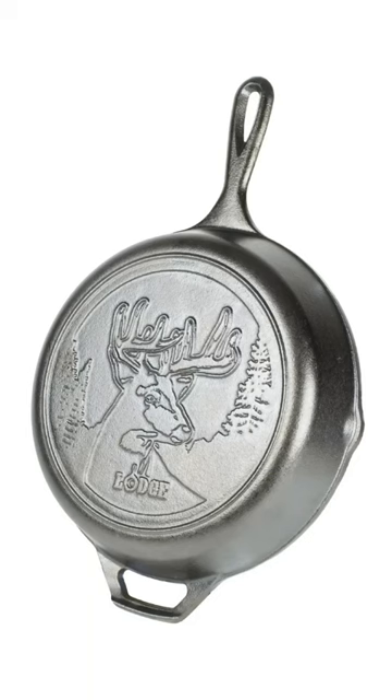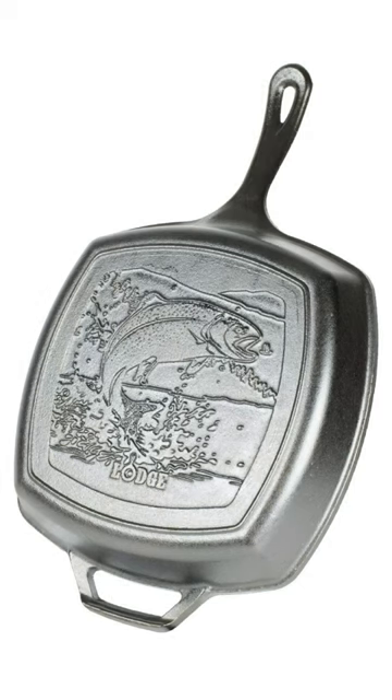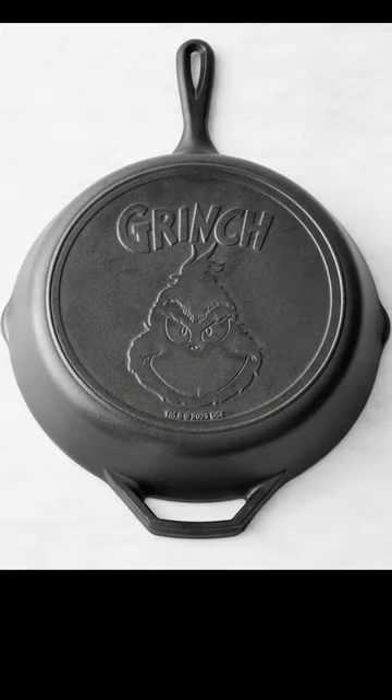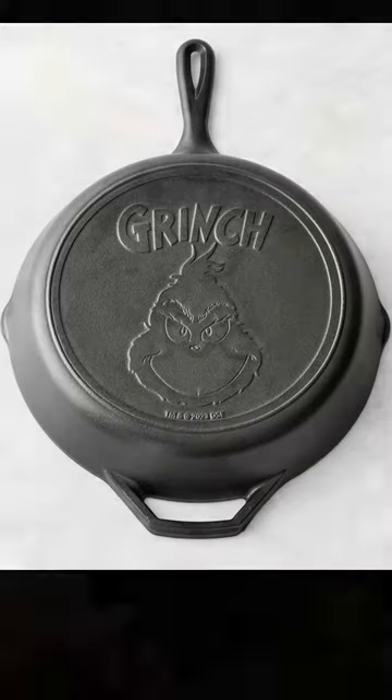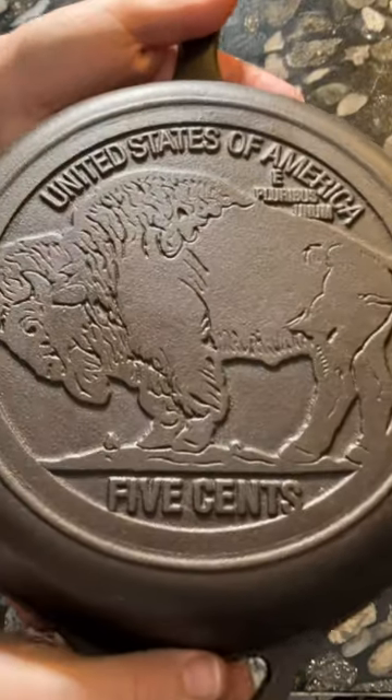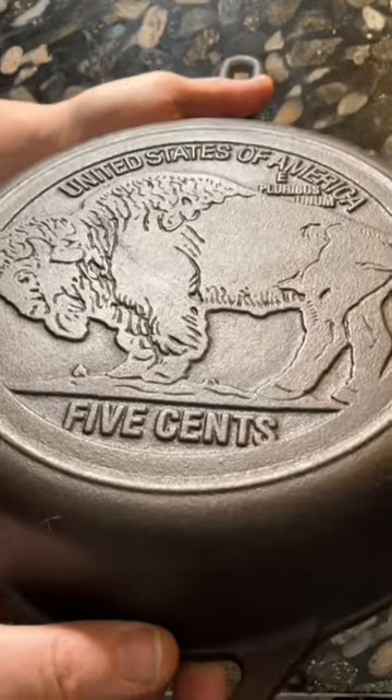Lodge Cast Iron has several nice-looking cast iron pans that can be given as Christmas presents this year, ranging from their Wildlife Series to their Yellowstone Series, and they even have Christmas pans. But one pan they've had for several years is the Buffalo Nickel Skillet, which is very attractive and would appeal to coin collectors in particular.